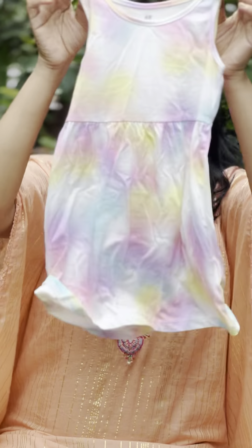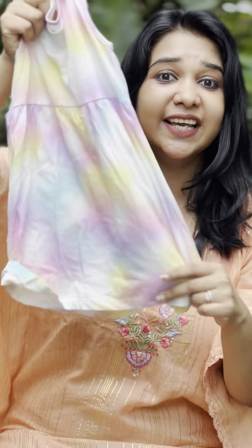There are many dresses available. You can check it out. I'm going to show you how to unbox this package.